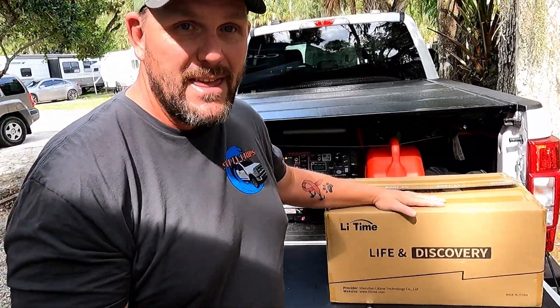So maybe you're sold on lithium — which one do you get? There are so many brands, some getting really expensive. How do you sift through it all? Well, I've done a little of that research for you. This video is actually a partnership with LiTime Batteries — they sent me one to review.